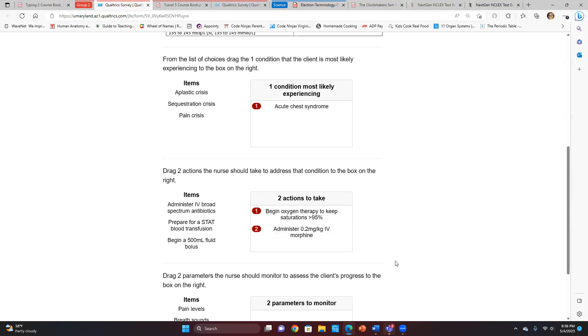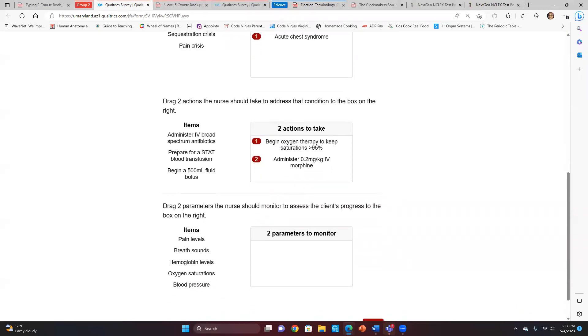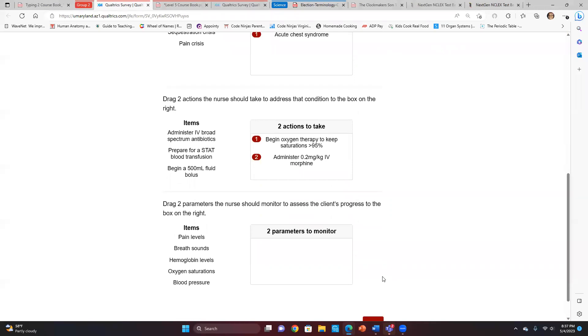I'd definitely go with morphine. I'm also torn with preparing for a stat blood transfusion because there's anemia going on. But with sickle cell, a transfusion doesn't really fix the underlying condition. Everyone seems to be in agreement: the two actions are oxygen and morphine. By the way, this is a bowtie question.